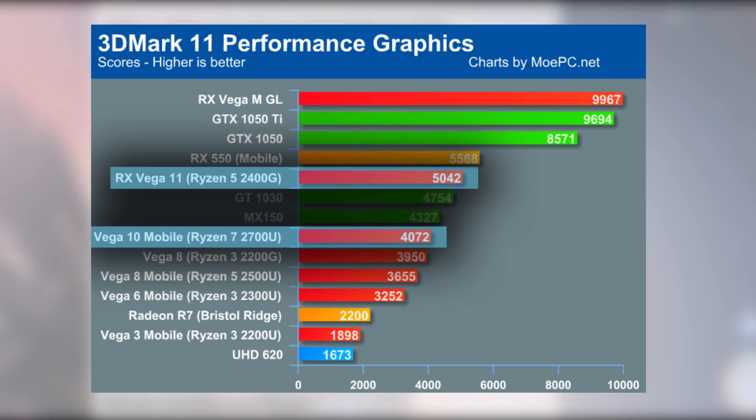One thing that I think is really interesting is how it competes with the Ryzen 7 2700U's Vega 10 with 10 compute units. It's actually pretty close, which is impressive considering the 2700U has a TDP of 15W and the 2400G is at 65W.